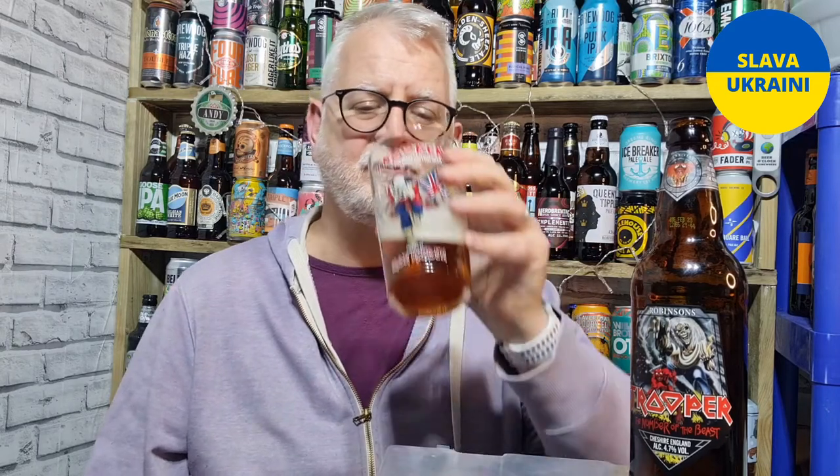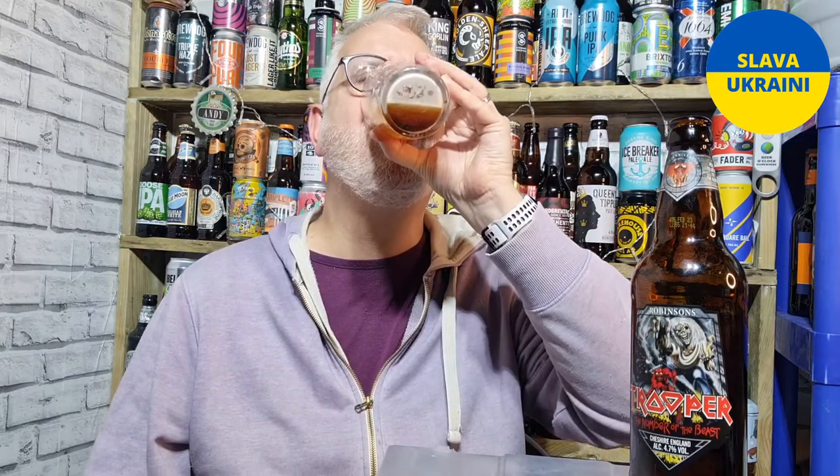Flavour-wise it's like a traditional English bitter - lovely sweet malts, a little bit of citrus. The carbonation is still doing its job, keeping the head there. It's got a really nice mouthfeel to it - lovely mouthfeel, it's refreshing.